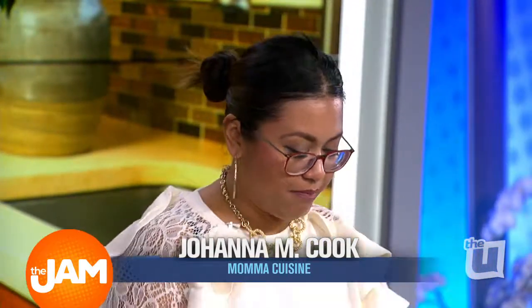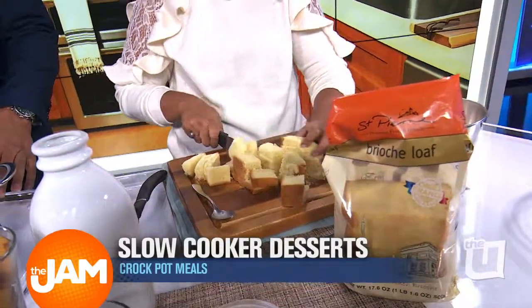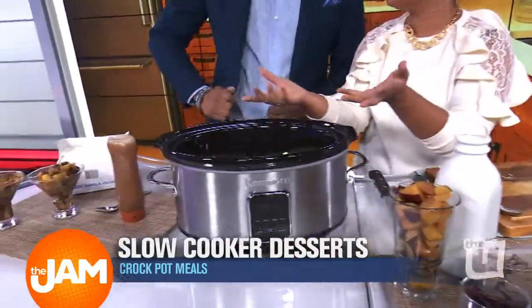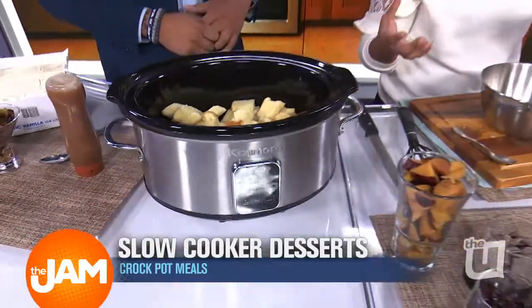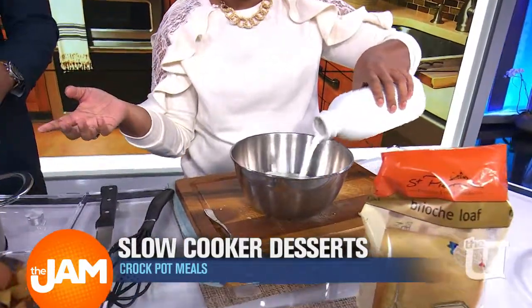We have brioche bread — you've got to have brioche, everyone keeps that on deck. Sweet, buttery, super easy. We're just going to put it in here. You think the slow cooker is just for savory stuff? I usually do dinner stuff like stews, cook some meat. It's great because you want to cook it and just let it go. So you can do bread pudding in there too.